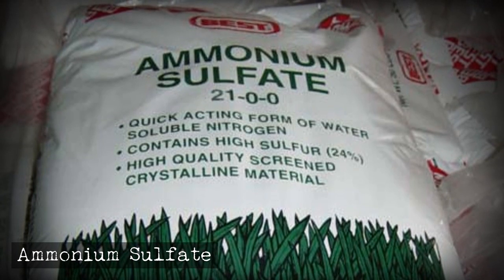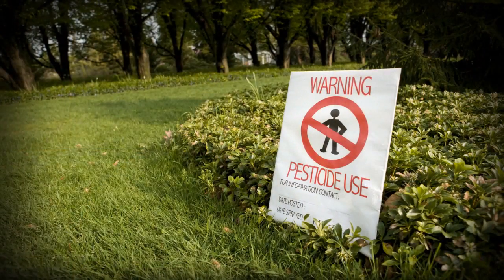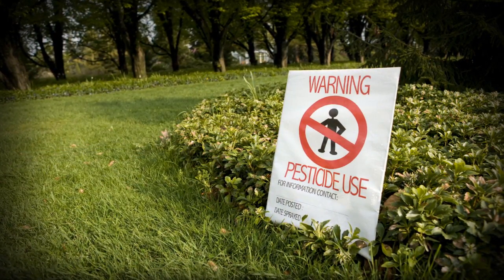Ammonium sulfate is a soil fertilizer that is used to feed yeast while baking mass-produced breads for fast food chains. Eating the same stuff that is meant to kill bugs definitely can't be good for you.